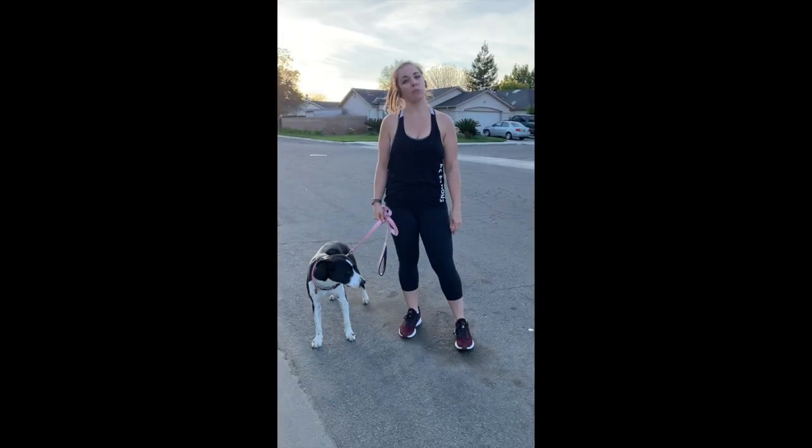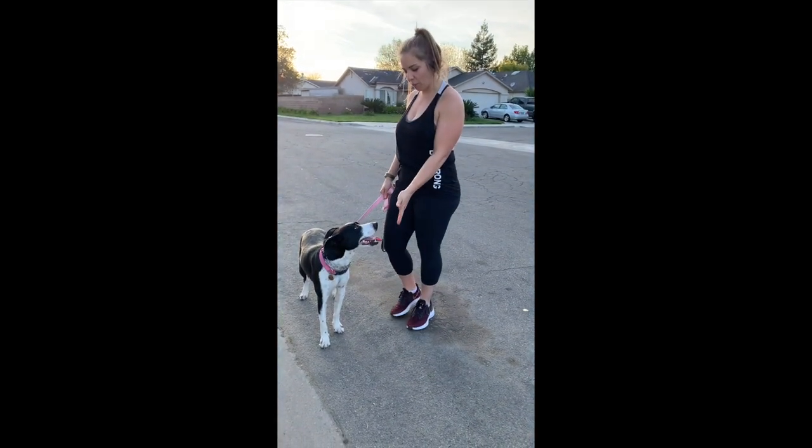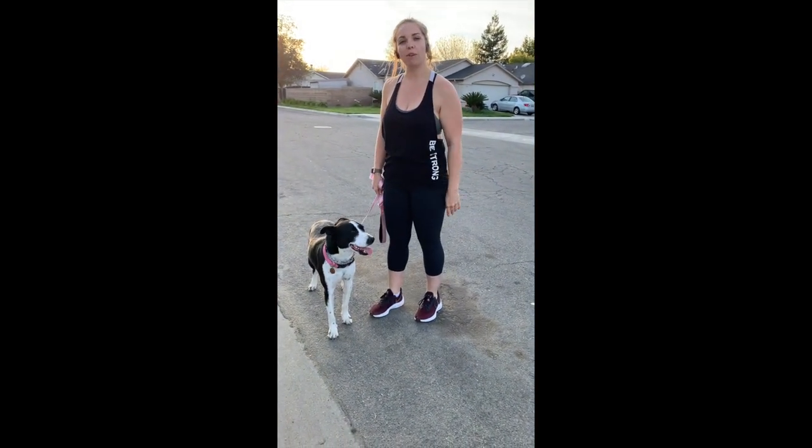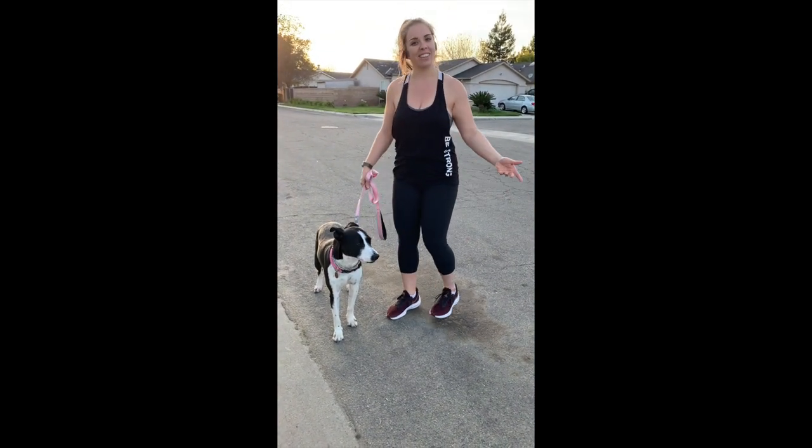Now let's go ahead and get started. So we just finished our pre-run stretch. Before we take off, I wanted to introduce you to my running buddy, Phoebe. We've been running together since she was a puppy and she's got it down pretty good now. So let's go.